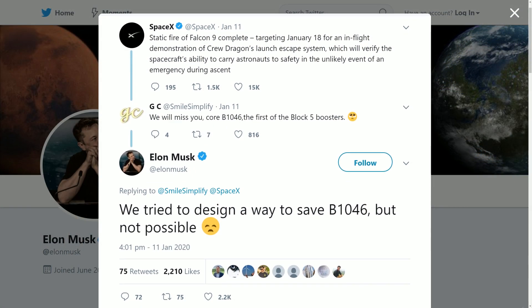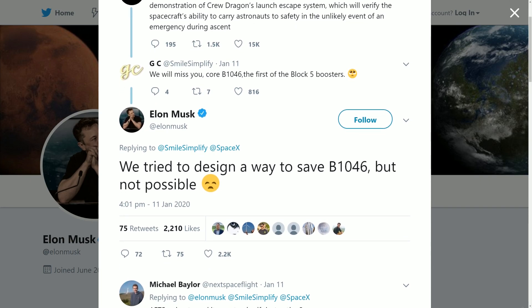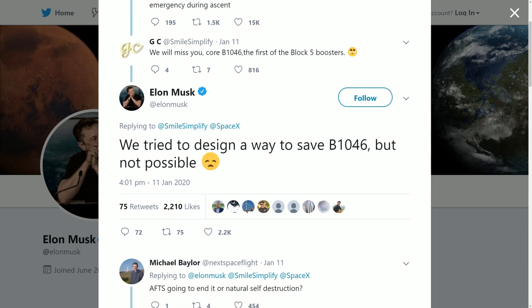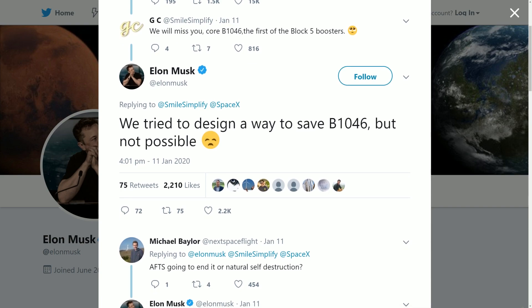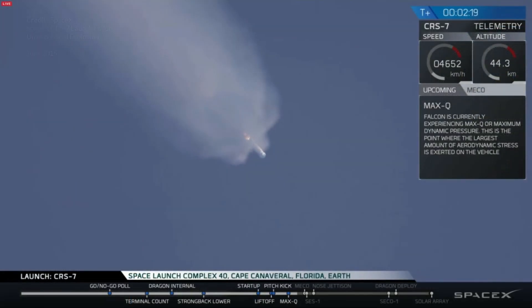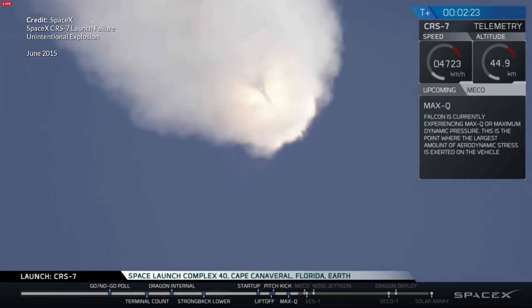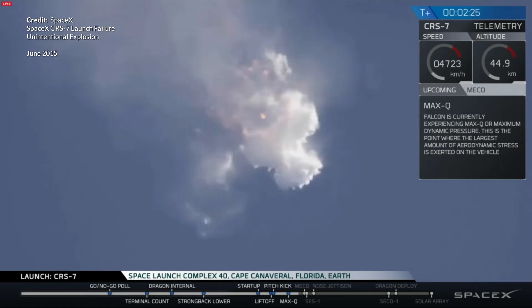Just after the abort sequence occurs, the Falcon 9 booster itself will be left without any engine thrust control and it'll break up very shortly after. Elon tweeted last week saying that SpaceX tried to design a way to save the booster but it was not possible, adding that it would be destroyed in dragon fire. This is a very exciting mission because it isn't every day we get to see a booster intentionally explode, and I think this is going to be quite spectacular.